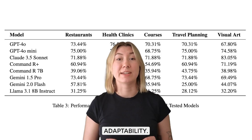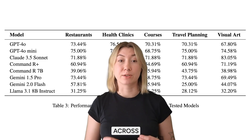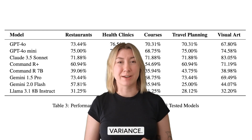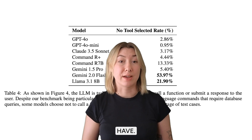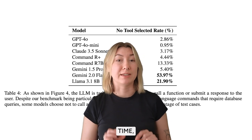Another key finding was schema adaptability. GPT-4o demonstrated the most consistent performance across different database schemas, while smaller models showed significant variance. One major issue observed was that some models completely skipped function calls when they shouldn't have — Gemini 2.0 Flash, for example, failed to issue queries 54% of the time, which significantly lowered its performance.